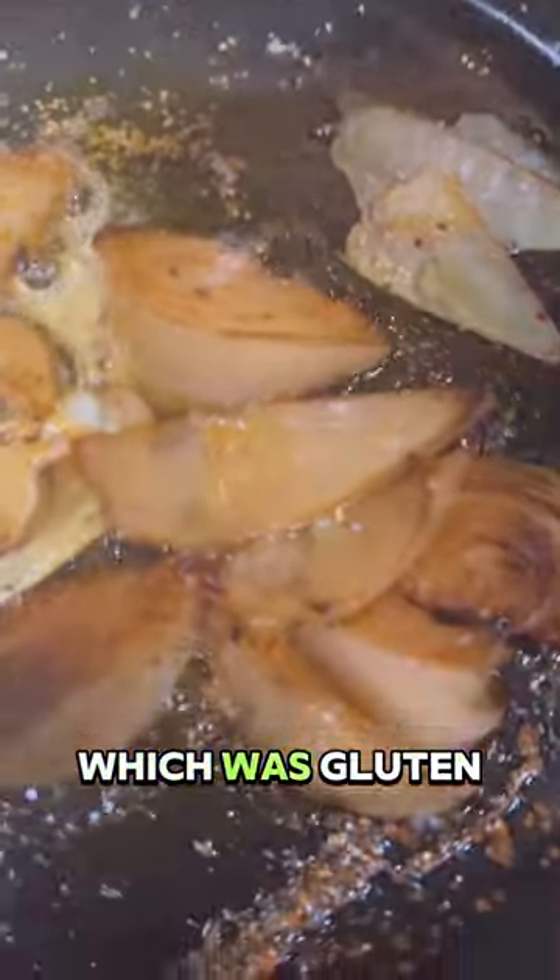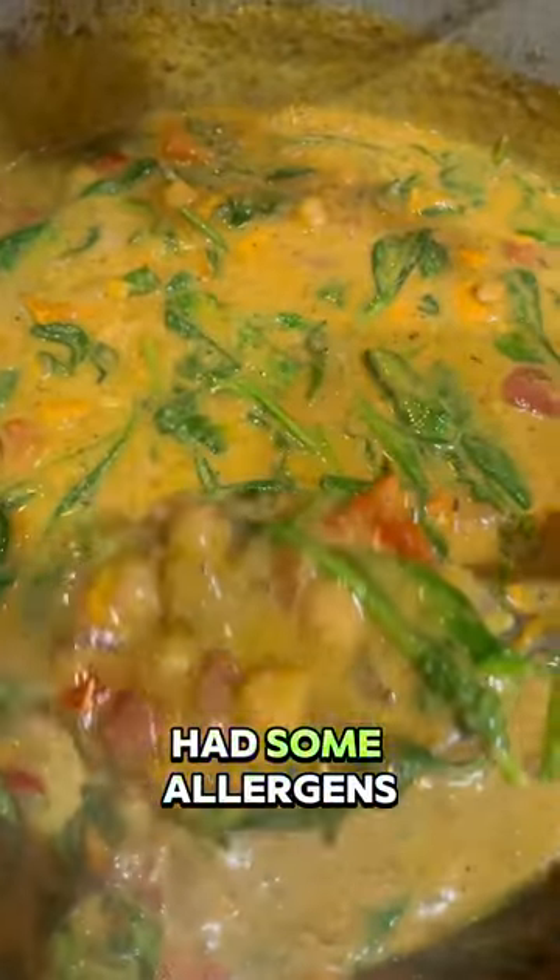My player had a very strict diet, which was gluten-free, soy-free, had some allergens, and completely vegan.